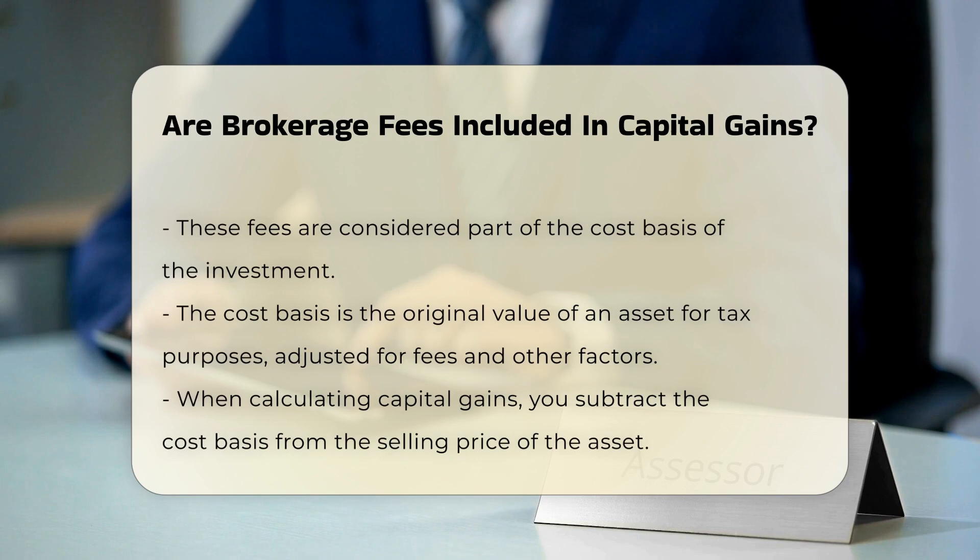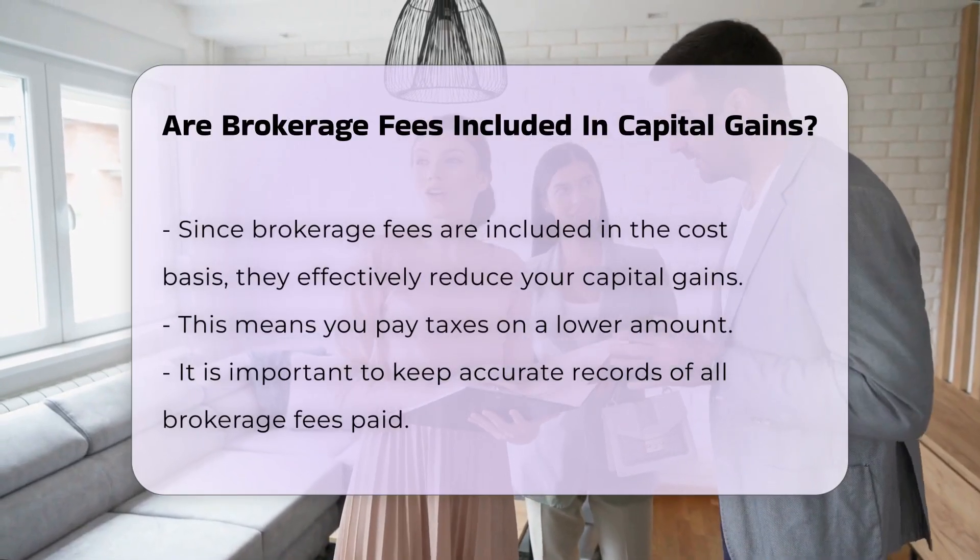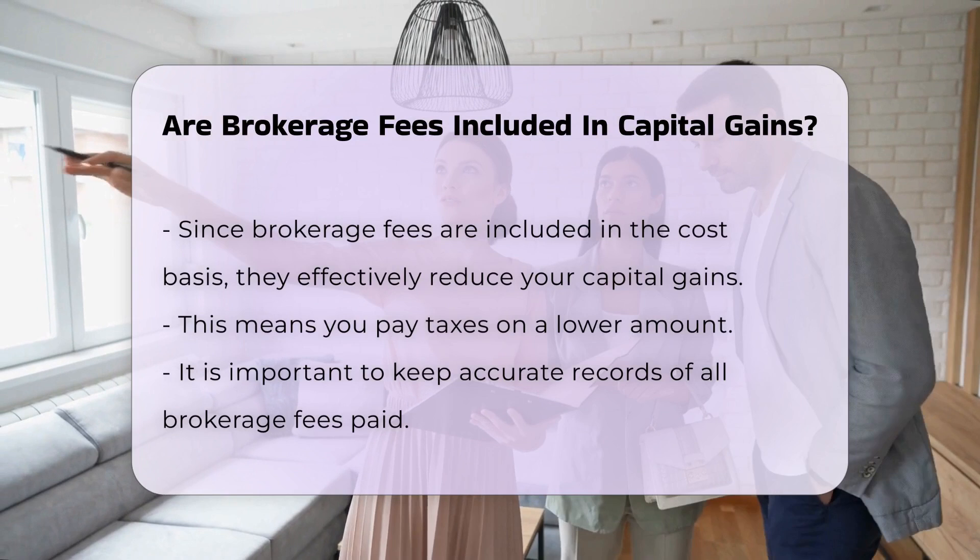When calculating capital gains, you subtract the cost basis from the selling price of the asset. Since brokerage fees are included in the cost basis, they effectively reduce your capital gains. This means you pay taxes on a lower amount.